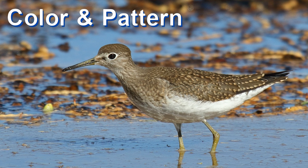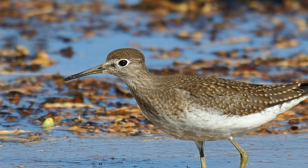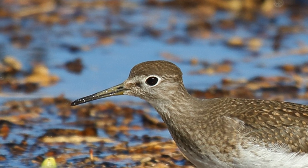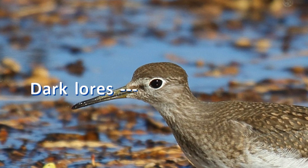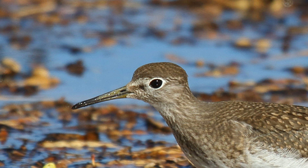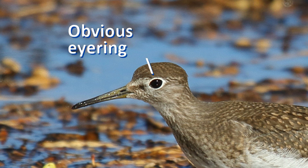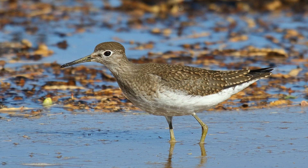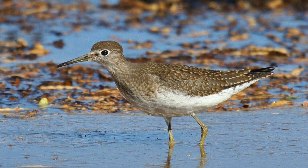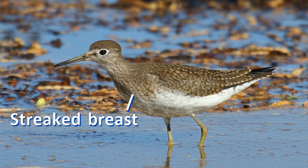Now let's look carefully at the plumage. Rather than a dark line through the eye and a white eyebrow over the eye, solitary sandpiper is subtly different. It has dark lores — the feathers in front of the eye — and pale superloral feathers above those. It is as if it has the start of a pale eyebrow stripe in front of the eye, but it doesn't continue over and behind the eye. The big white eye ring really stands out. The dark breast is not evenly smooth as on non-breeding spotted sandpipers; rather, the breast of solitary sandpiper is brown with darker streaks.